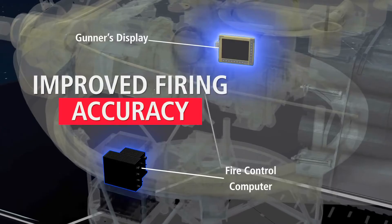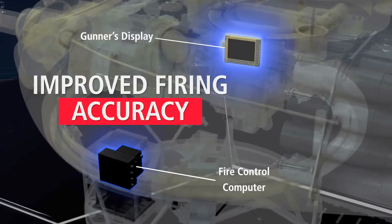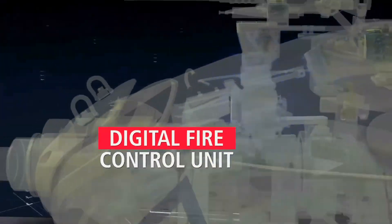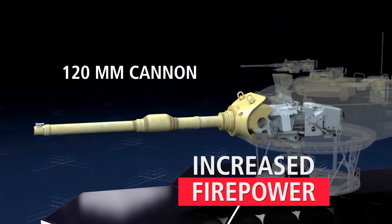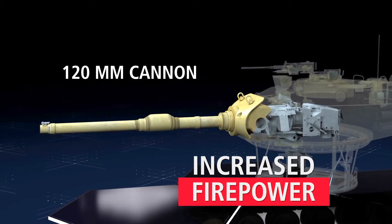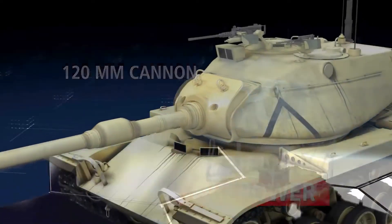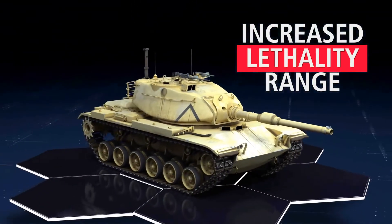Firing accuracy is improved with removal of the mechanical ballistic drive systems and the integration of a digital fire control system with ballistics calculations computed by proven U.S. Army developed software. Firepower is greatly enhanced by the replacement of the 105-millimeter cannon with the 120-millimeter cannon, greatly increasing lethality and effective range.